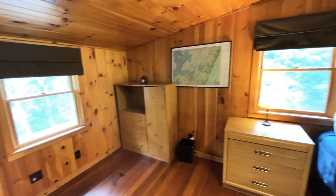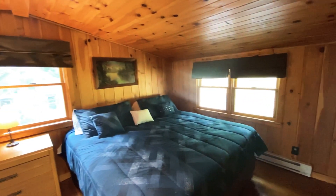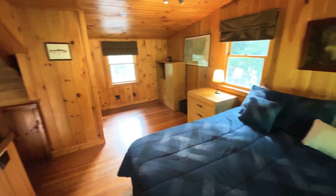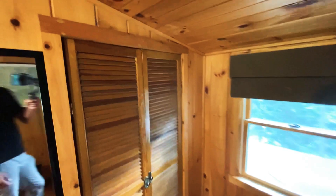We come upstairs here, which brings us into the bedroom. Good size here — that's a king-size bed, so you're definitely not skimping on the bed. Plenty of room for dressers and storage space, and another closet here as well.